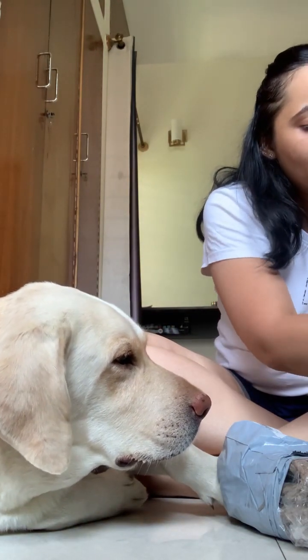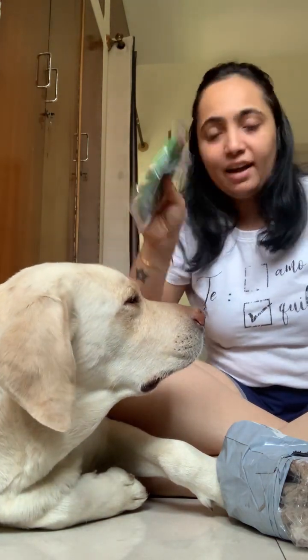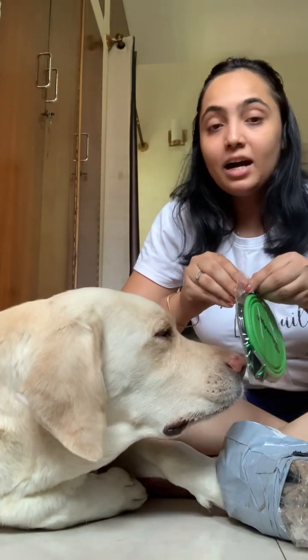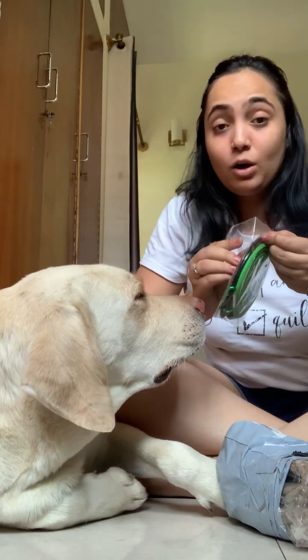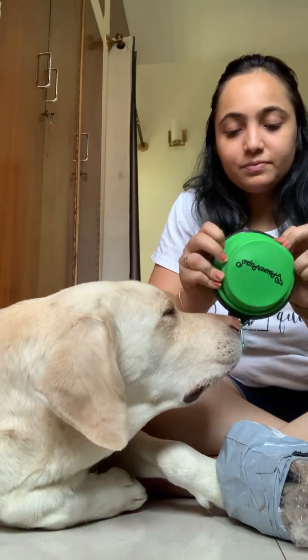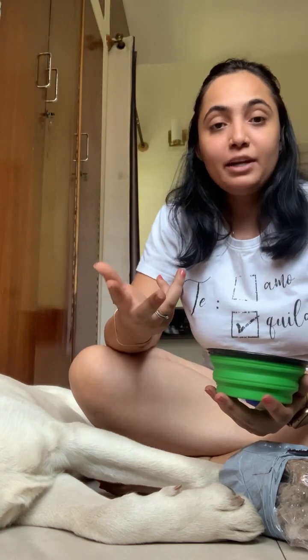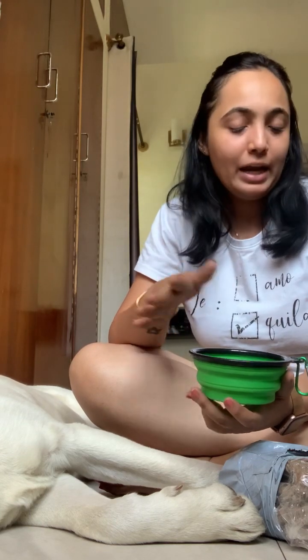The second thing I have here is a bowl. It was again within 200, maybe around 250 or so. It's a collapsible bowl for when you are going to a restaurant with your dog, or to a friend's place, and you don't want to carry his entire bowl. You also don't want to ask if they have a spare bowl — that doesn't look good, right?